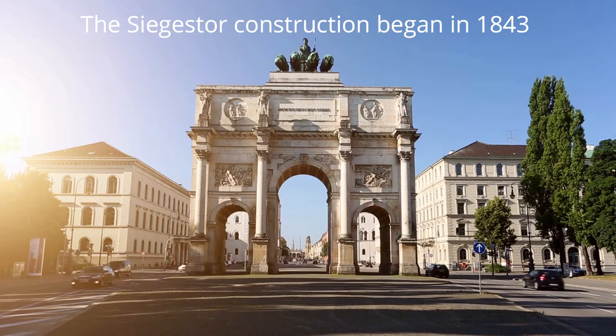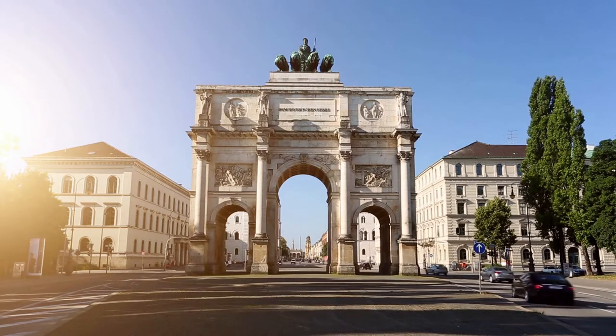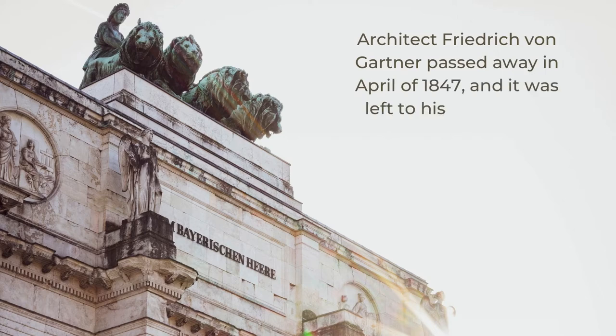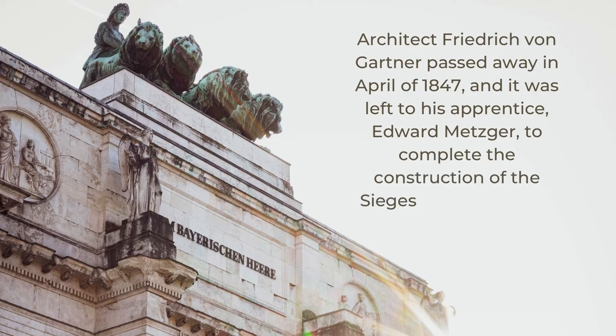Coincidentally, Gärtner had spent time on his architectural education in both Rome and Paris, where he had certainly gained a measure of inspiration for the Siegerstor's design. Unfortunately, Gärtner passed away in April of 1847, so it was left to his apprentice Edward Metzger to complete the construction of the Siegerstor gate in 1852.